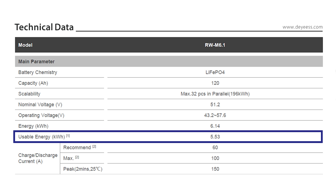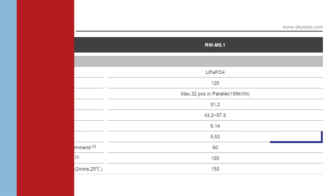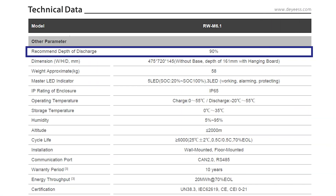it delivers 5.53 kWh of usable energy, almost 90% of its nominal capacity.